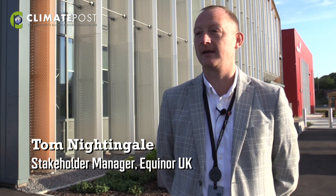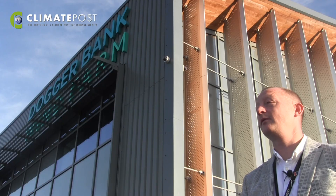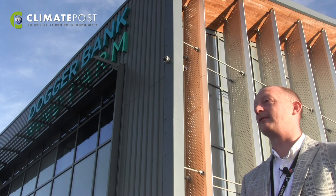Today at Doggerbank Wind Farm we generated first power from the first turbines that have been installed at the wind farm. The first string of turbines has energised and provided electricity into the national grid. This is a really amazing moment for our project.